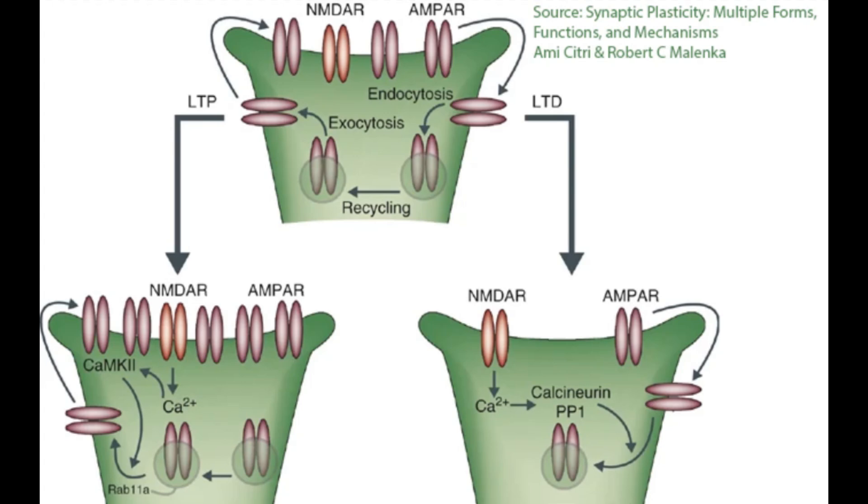Both pathways activate specific enzymes, particularly phosphatases like Protein Phosphatase 1, as you can see here, and also calcineurin, as you can see here, which lead to the weakening of the synapse.